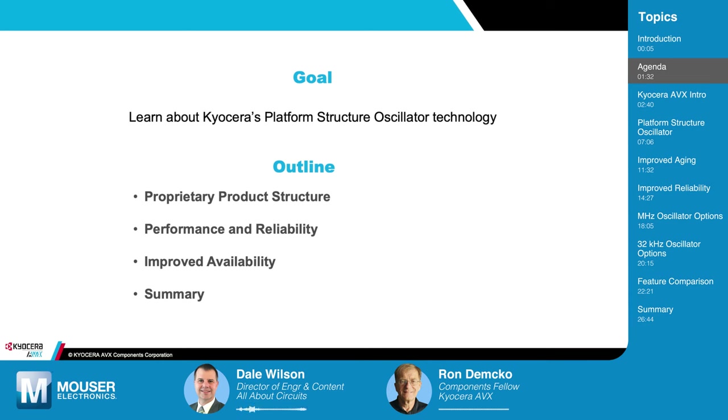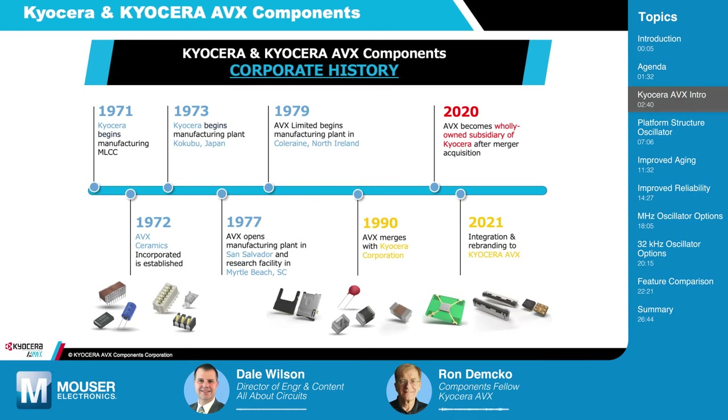Before we jump into the technical details, some people in our audience are really not familiar with Kyocera AVX. Could you give us an introduction to the company? It's very important to understand how we got to have the skills to create these platform oscillators. When you're building these, the material quality is absolutely essential. Processing accuracy is very important. The ability to simulate designs is also critical to getting an advanced timing device.